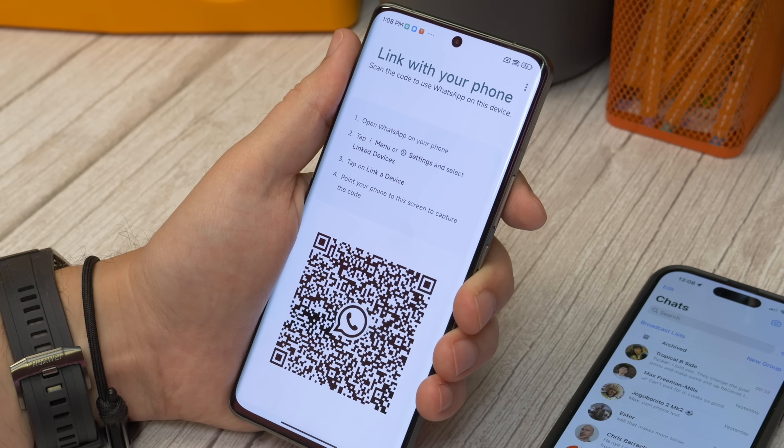This then generates a QR code on the screen of your secondary phone. Now pick up your primary phone, open WhatsApp, and find the settings menu.